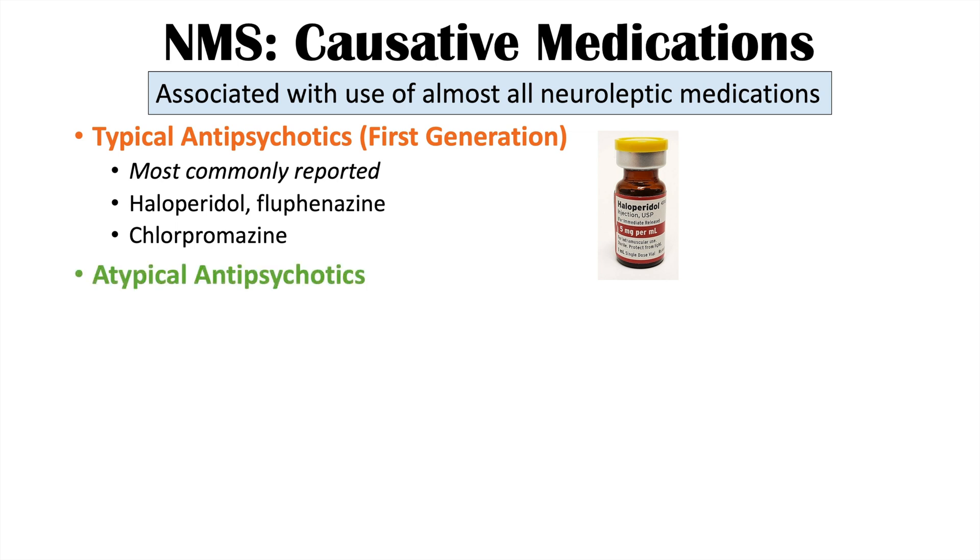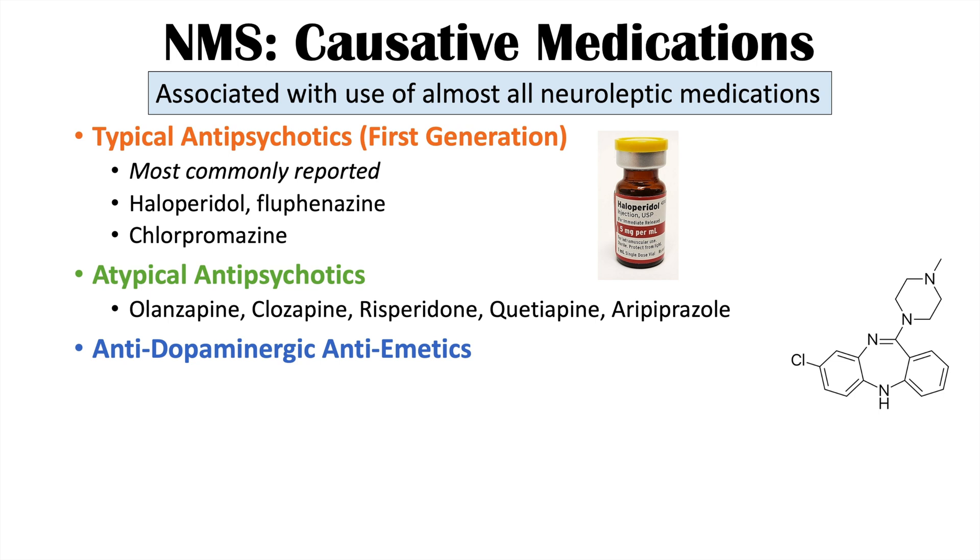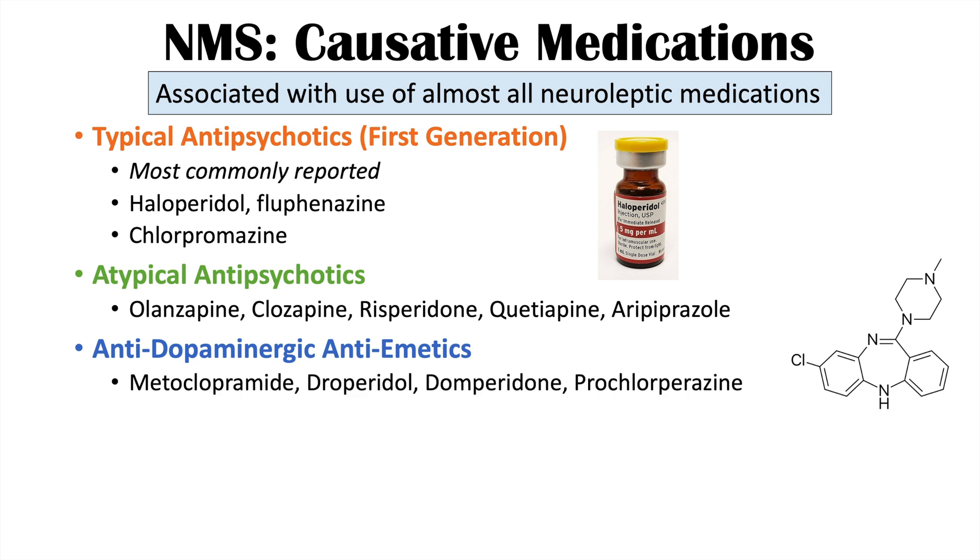Atypical antipsychotics — second and third generation — such as olanzapine, clozapine, risperidone, quetiapine, and aripiprazole are less likely to cause this condition but still carry risk, especially with other risk factors present. Antidopaminergic antiemetics like metoclopramide, droperidol, domperidone, and prochlorperazine can also cause this condition if improperly dosed or combined with antipsychotics.